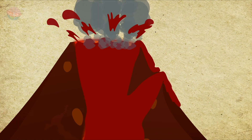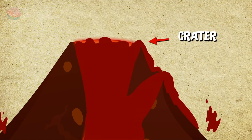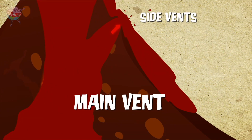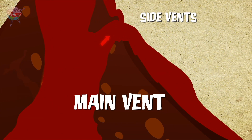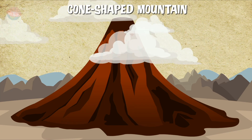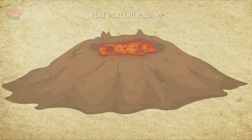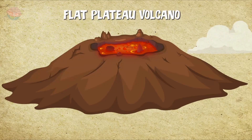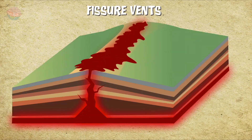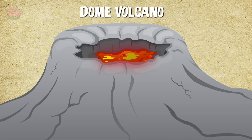The magma escapes through the crater of the volcano and sometimes through its side vents too. Now we all know that volcanoes are cone-shaped mountains, right? Well, check out this wide, flat plateau volcano, these fissure vents, and this dome volcano.